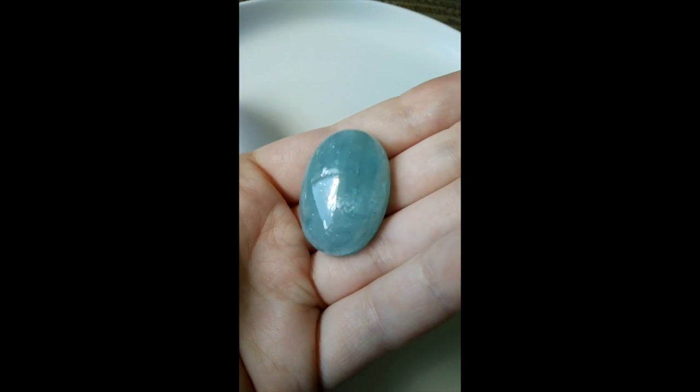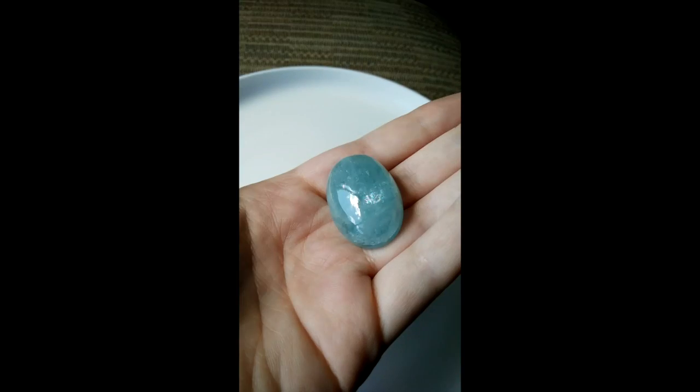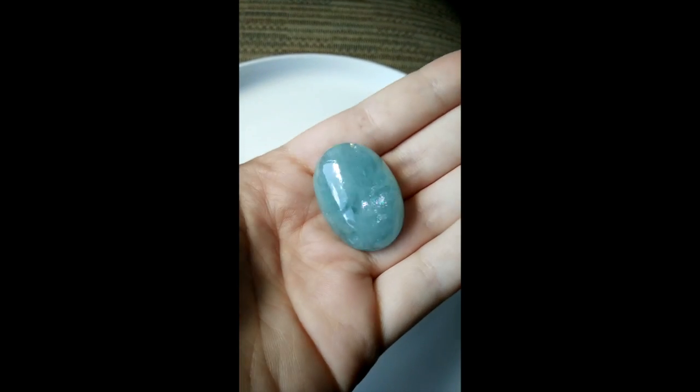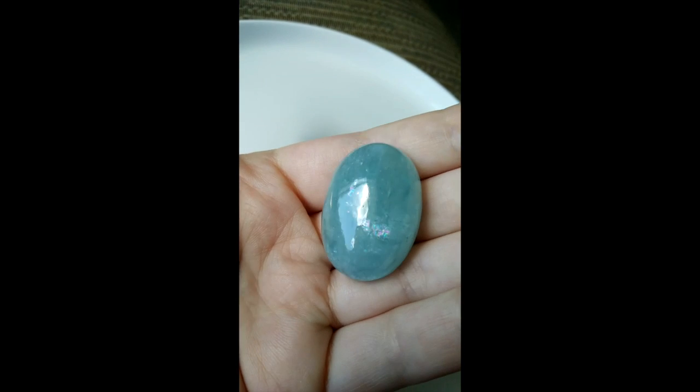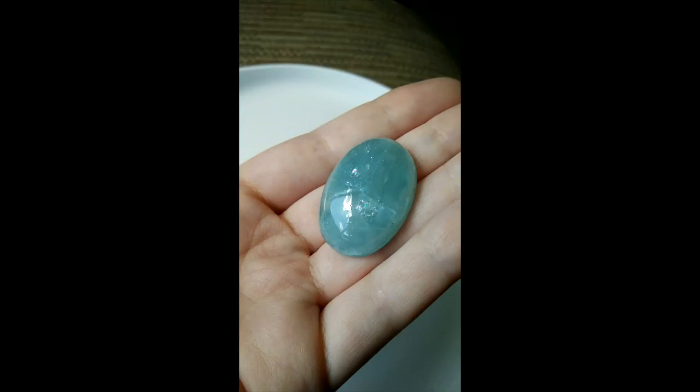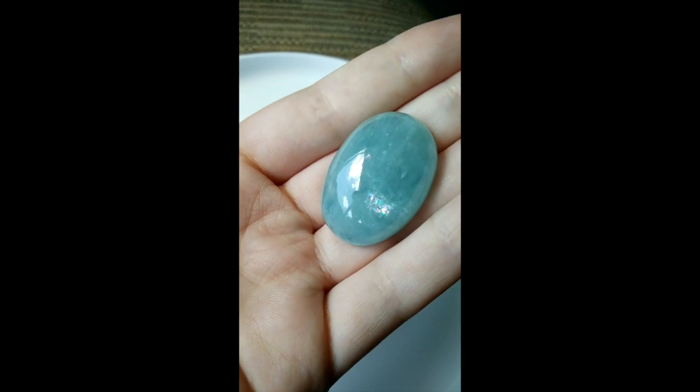Aquamarine cabochons themselves are getting very expensive, and I can see why. There's some aspect to this one where you just want to look into it — there's a feeling of peace, a smoothness, and a very impressive size.